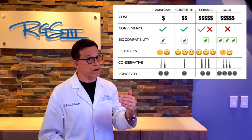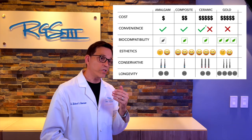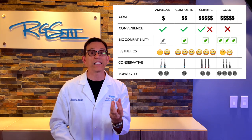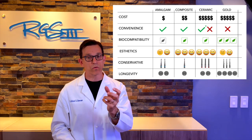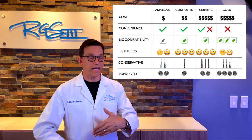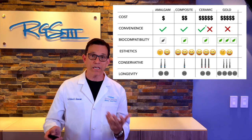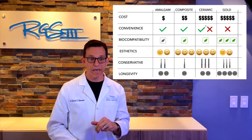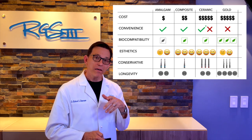Amalgam biocompatibility is clearly under suspicion — most countries have eliminated it, and the US is headed that way too. Composite is generally fine but does contain toxins: free radicals and polymers that may have cytotoxic — cell-damaging — products that leach out. Ceramic has the same consideration since ceramic restorations are cemented with composite. Gold gets the triple green because it has no biocompatibility problems, particularly when cemented with glass ionomer non-composite cement.